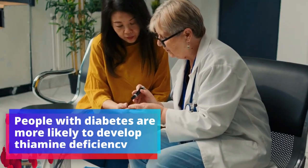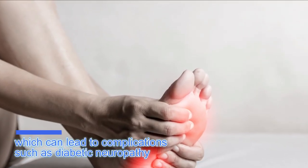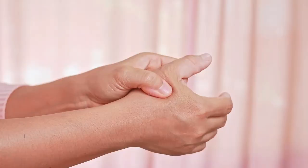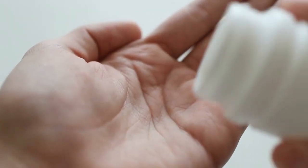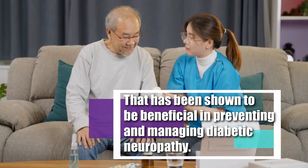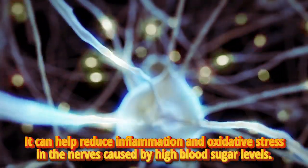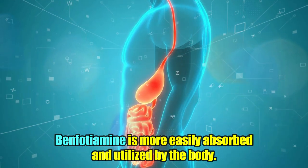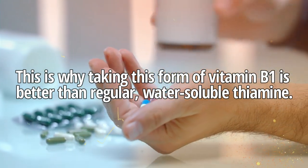Number 3: Benfotiamine. People with diabetes are more likely to develop thiamine deficiency, which can lead to complications such as diabetic neuropathy — a common complication of diabetes in which nerve damage occurs, resulting in numbness, pain, and weakness in the hands and feet. Benfotiamine is a fat-soluble form of vitamin B1, also known as thiamine, that has been shown to be beneficial in preventing and managing diabetic neuropathy. It can help reduce inflammation and oxidative stress in the nerves caused by high blood sugar levels. Benfotiamine is more easily absorbed and utilized by the body, which is why taking this form of vitamin B1 is better than regular water-soluble thiamine.